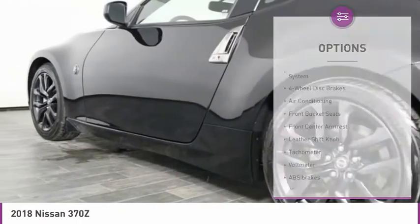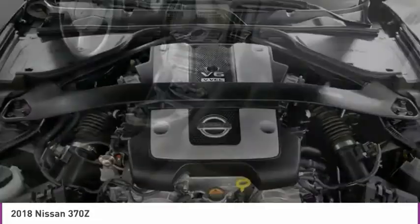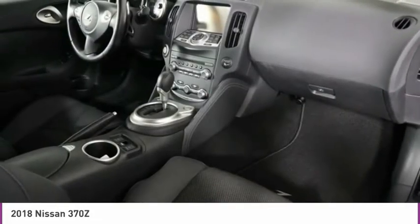Rear window defroster, navigation system, security system, low tire pressure warning, power windows. Come take a test drive today.